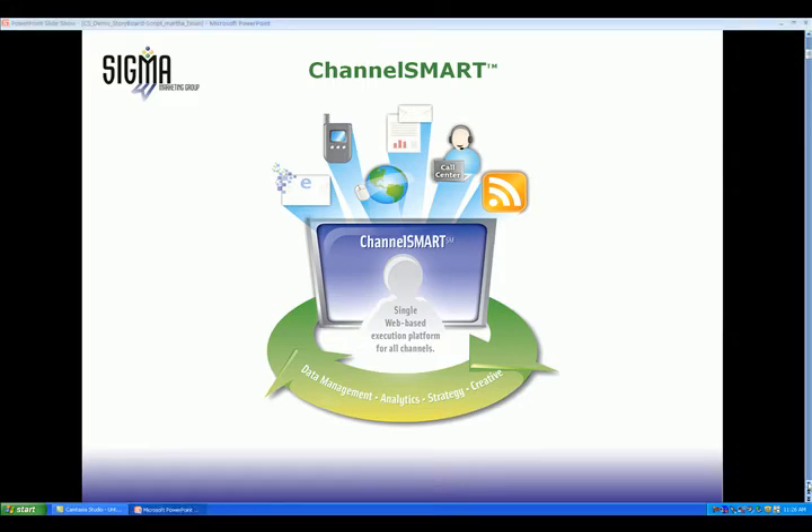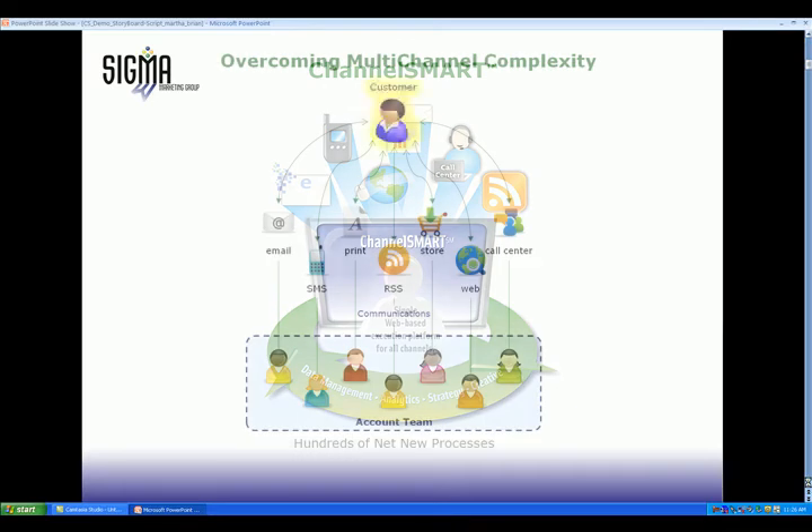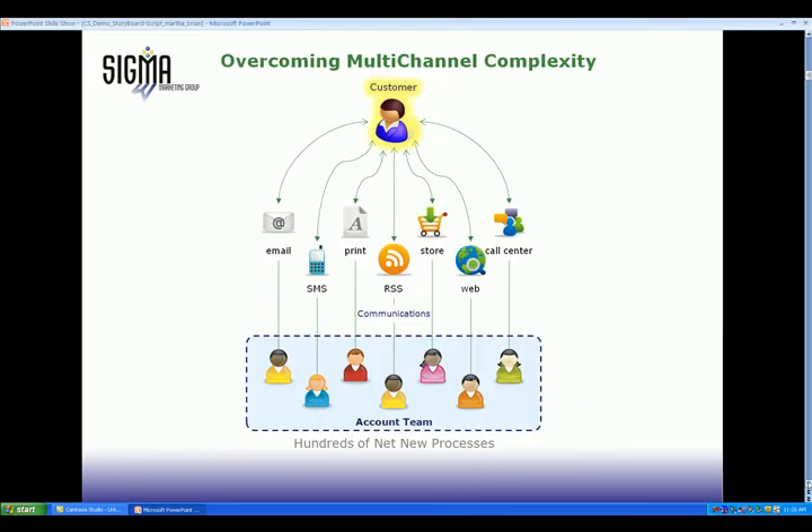Today, your customers are doing what they do best, which is shopping, researching, and learning about your brand across all channels. Your challenge is to engage them in a coordinated way across all those same channels.